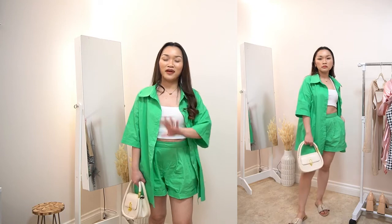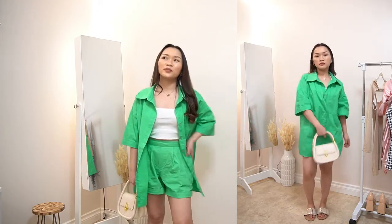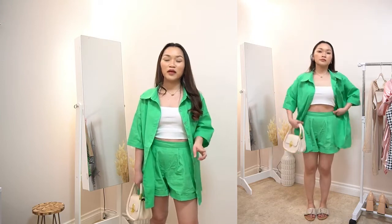So this is the next outfit, and I see this a lot on Pinterest. When I saw this on the eChick website, I said to myself I need to get this pair. I got the green color, and I think it's also available in orange.